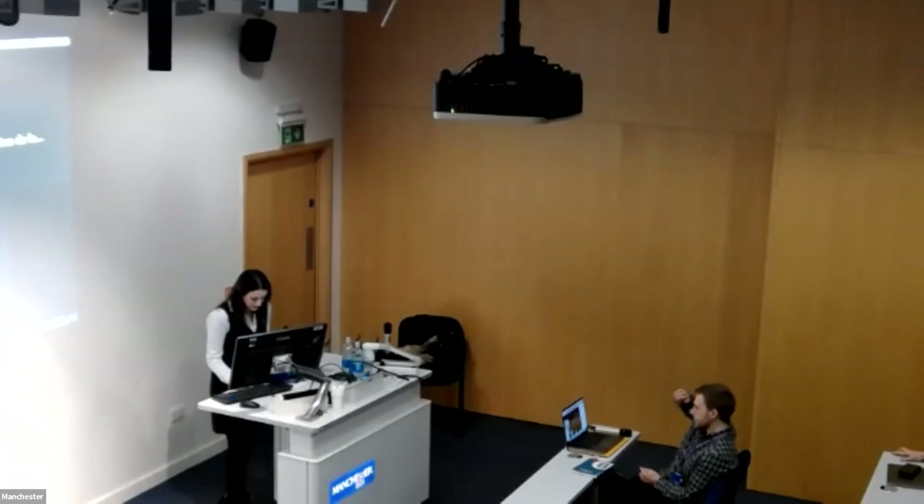Good afternoon, everyone. Thank you so much for joining either online or in person our nanoseminar series. This is a joint effort between the Nanomedicine Lab here at the University of Manchester and also the Institute of Nanoscience and Nanotechnology in Barcelona, the ICN2.